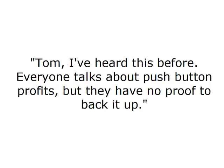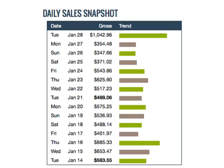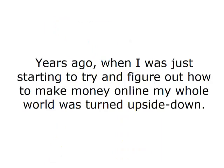Right about now, I bet you're starting to think something like this: "Tom, I've heard this before. Everyone talks about push-button profits, but they have no proof to back it up." I totally understand, and here's a little more verifiable proof for you. These are recent earnings from just one of my many accounts. Years ago, when I was just starting to try and figure out how to make money online, my whole world was turned upside down.